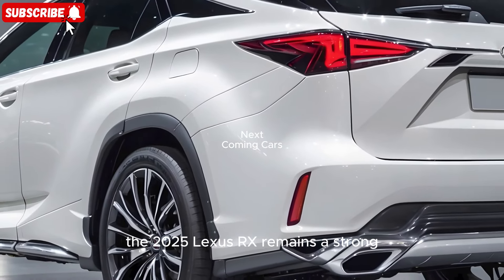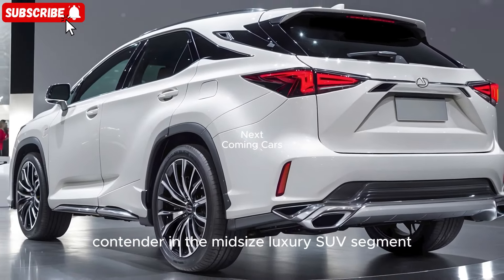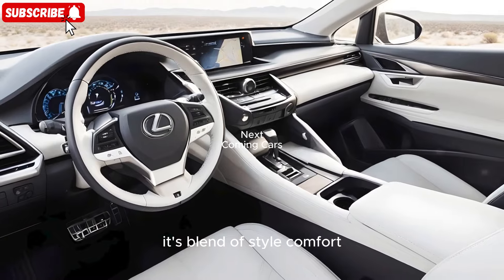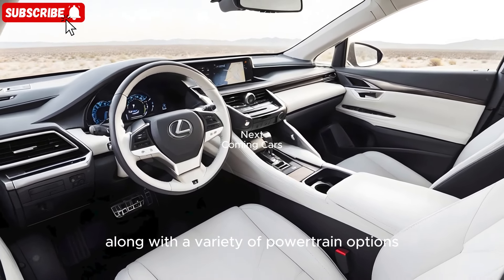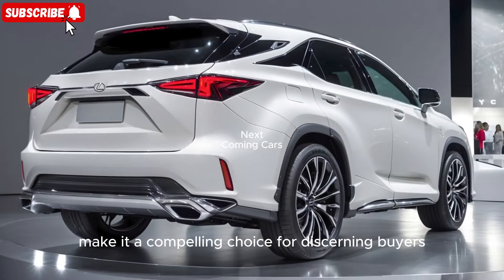Overall, the 2025 Lexus RX remains a strong contender in the midsize luxury SUV segment. Its blend of style, comfort, technology, and performance, along with a variety of powertrain options, make it a compelling choice for discerning buyers.